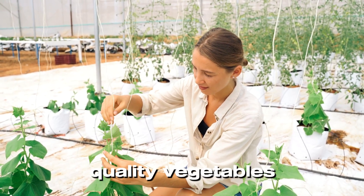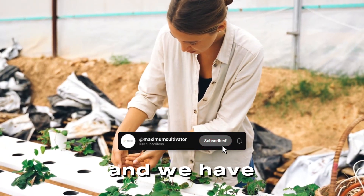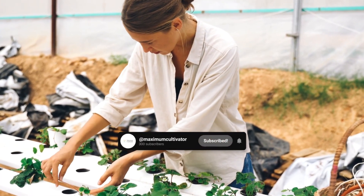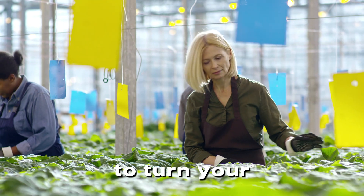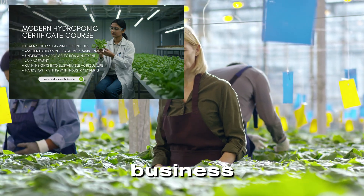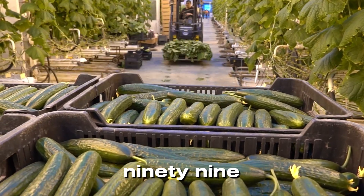Ever dreamed of growing fresh, high-quality vegetables without soil? Hydroponics is the future of farming, and we have the perfect opportunity for you! Welcome to Maximum Cultivator's Modern Hydroponic course, designed to turn your passion into a thriving business. And guess what? You can enroll for just 1,399 rupees.